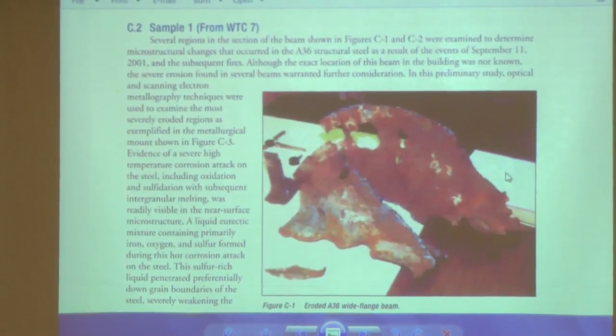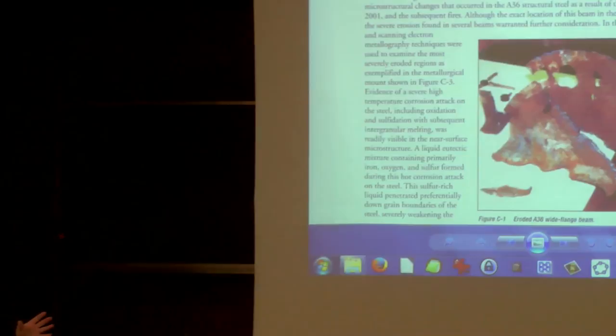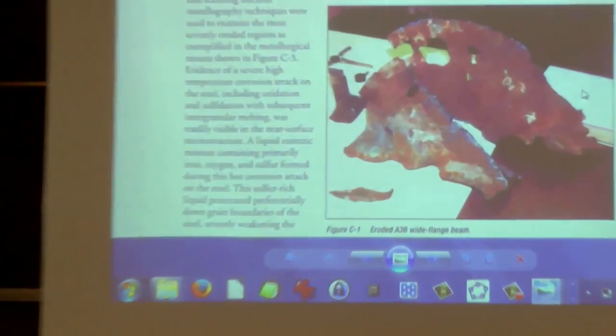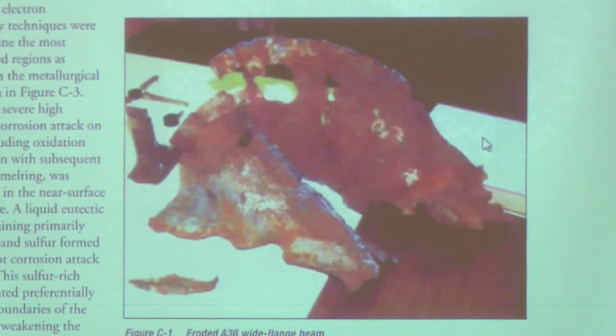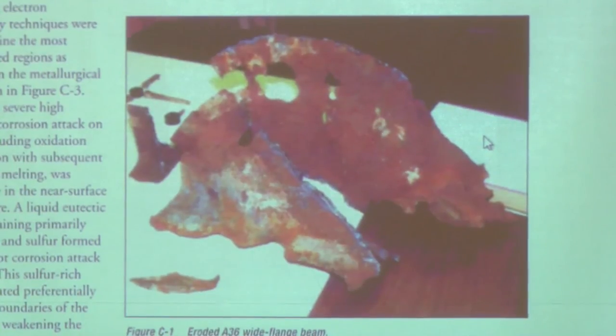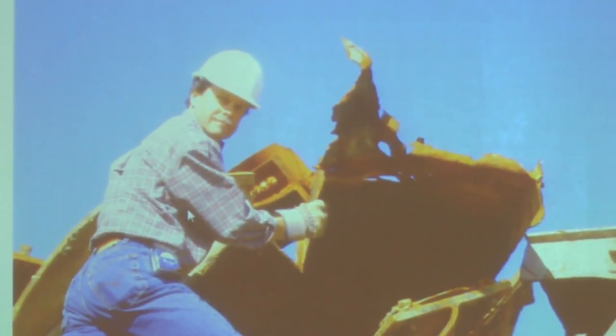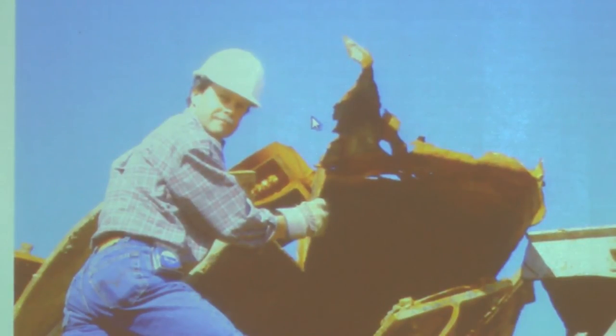This is in the FEMA report, the first scientific investigation after the disaster. This is a piece of steel from Building 7 — you can see how it's thinned down to be razor sharp, with definite signs of melting. There's even some discussion of vaporization. It's very anomalous to have something like that result from a building fire. This was discussed in the FEMA report in Appendix C. However, the NIST report did not deal with that.